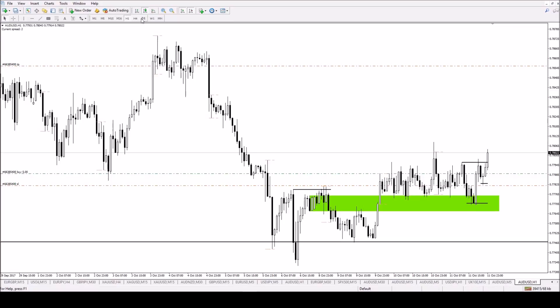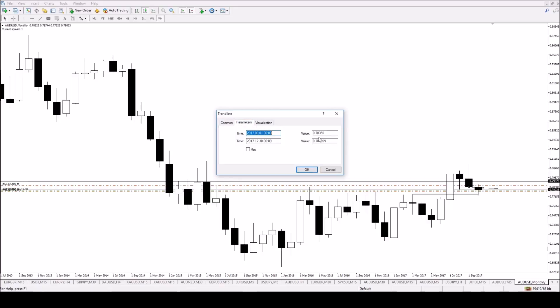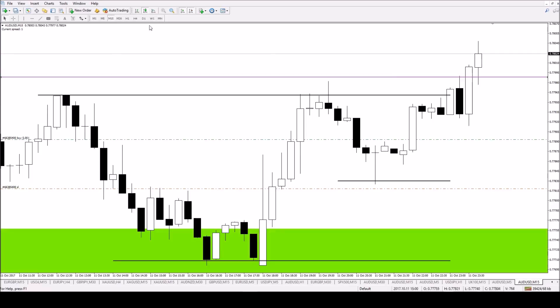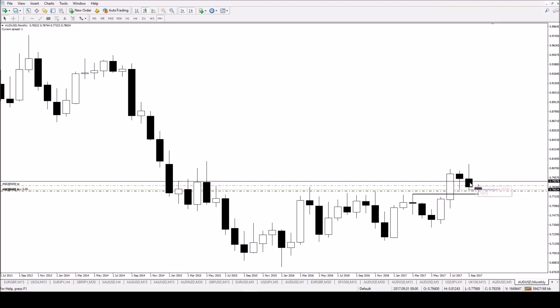The next level of resistance we're at now - going to the monthly chart - is last month's low. Last month's low comes in at 77.988, so I'll draw a line at 77.988 and explain why that's significant. So on the monthly chart, we've come down here - this month we've come down again, taken out that low into a key level, right into a key level, and back above.